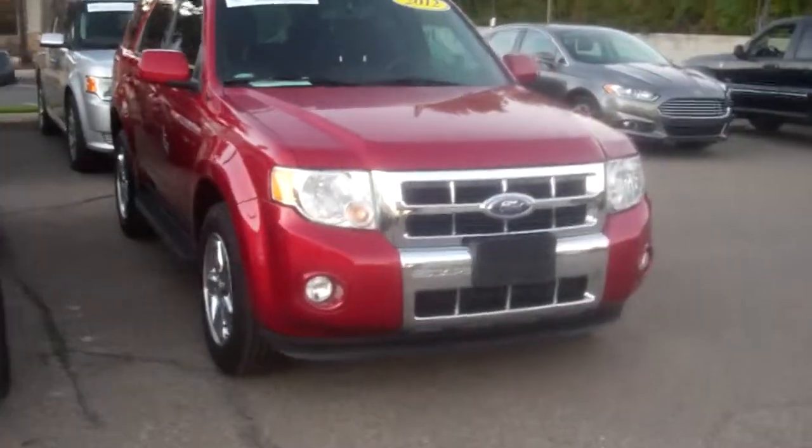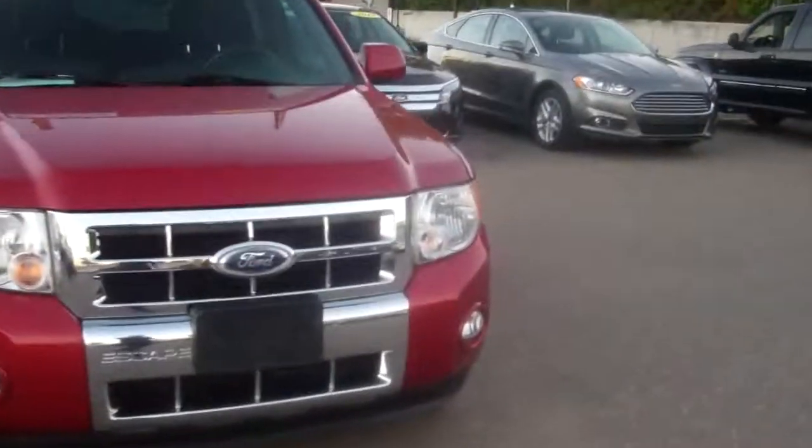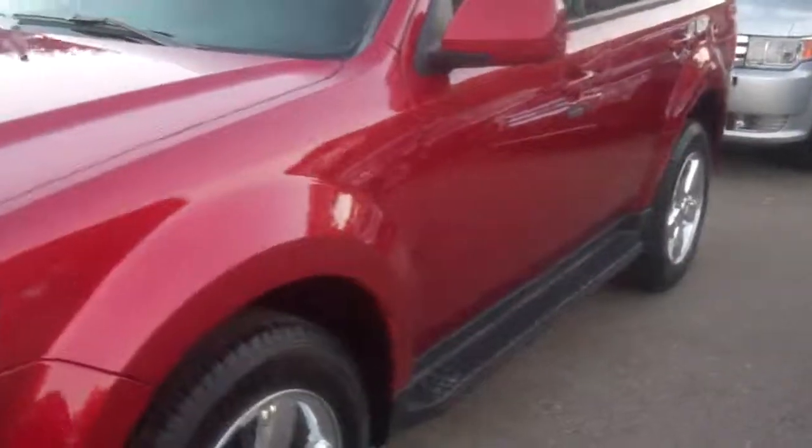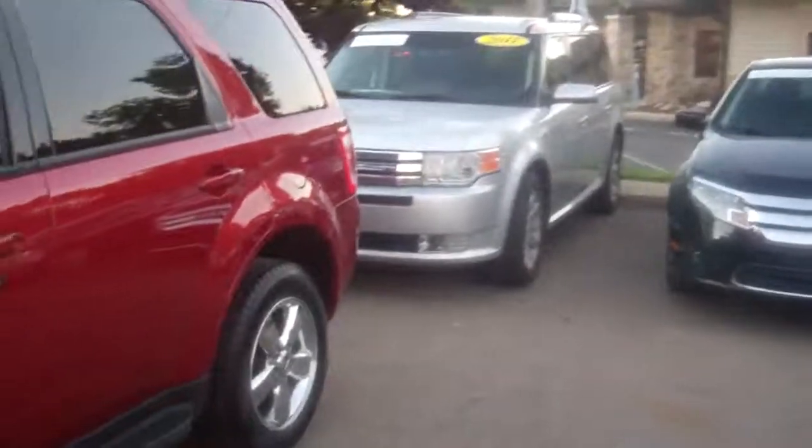248-693-6241. My name is Ted Koons from Skelnick Ford. Thursday's the day — I will see you then. 248-693-6241. You have any questions, give me a call. Thanks.